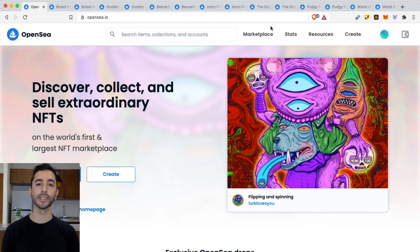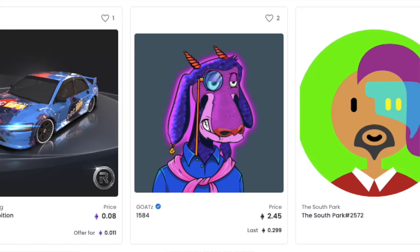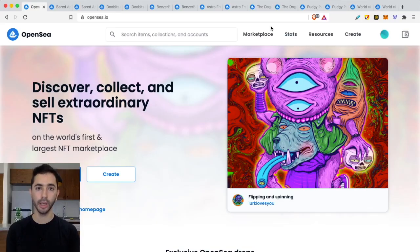Welcome aboard the Bitcoin Express. My name is Chase. The focus of this video will be evaluating demand in the aftermarket. In terms of finding NFTs early before mint day, I have a video on that as well — I will leave a link for it in the description below.